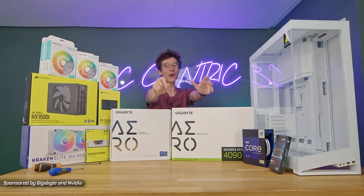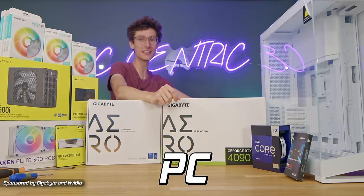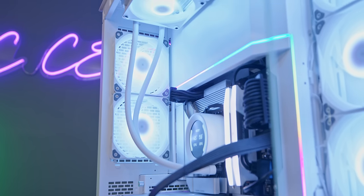It's here! The day has finally arrived for us to put together the single most powerful gaming PC I've ever done on this channel. I mean it's bound to be the most expensive as well.